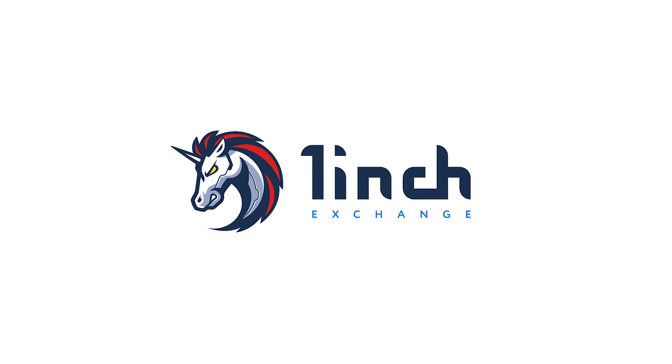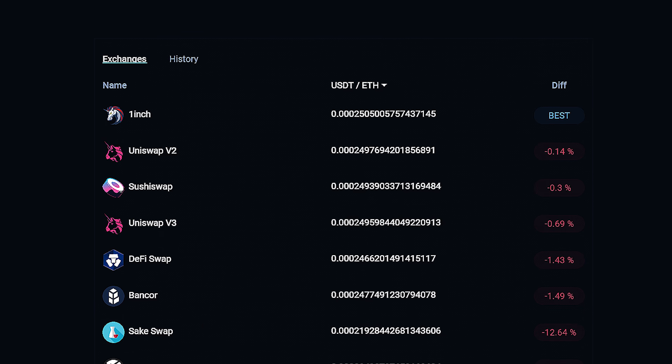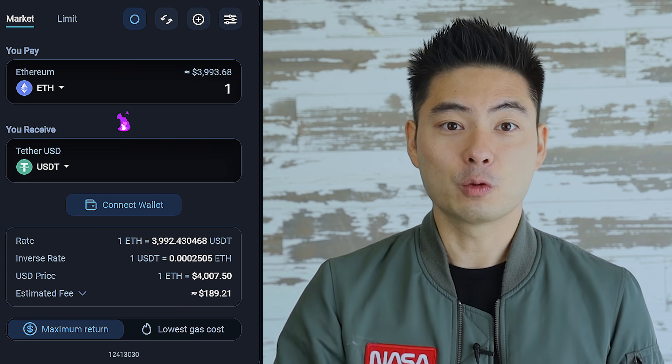With that being said, 1inch is coming for that number one spot. The original DEX aggregator is competing amongst the top exchanges already, and now they've launched their own wallet on iOS. I recently downloaded it, and I'm not gonna lie, it's pretty sweet. They have their own built-in DEX aggregator that works directly in the wallet app — it's like MetaMask plus Uniswap all in one app. Watch out, TrustWallet. With Binance Smart Chain support, this might just be my new go-to mobile DEX. The user interface looks super sweet and it's very user-friendly.